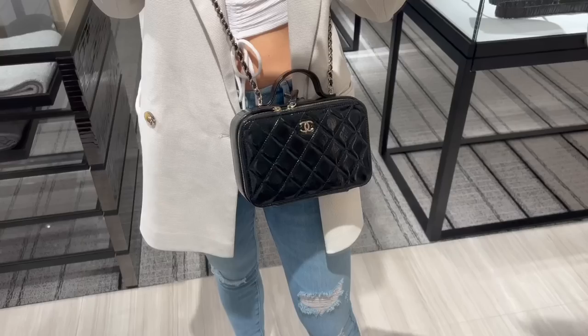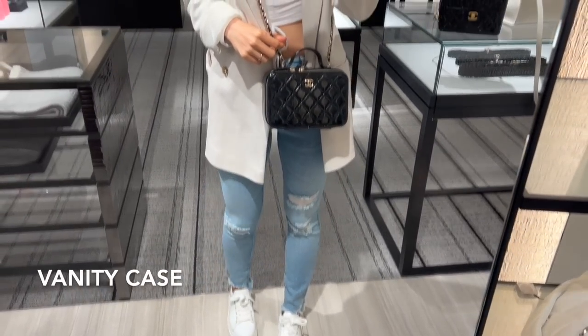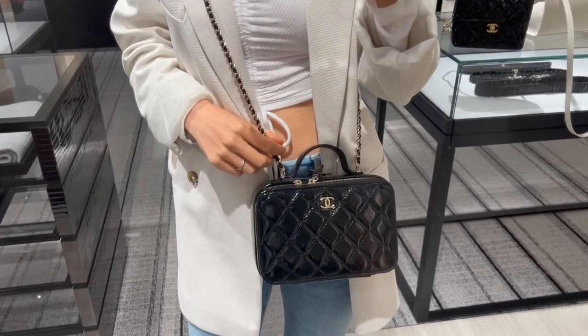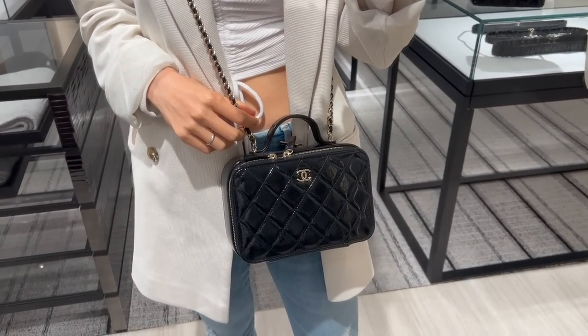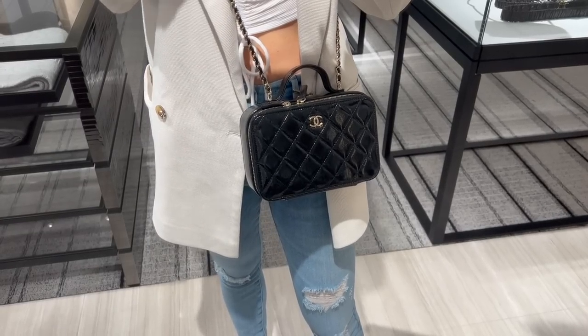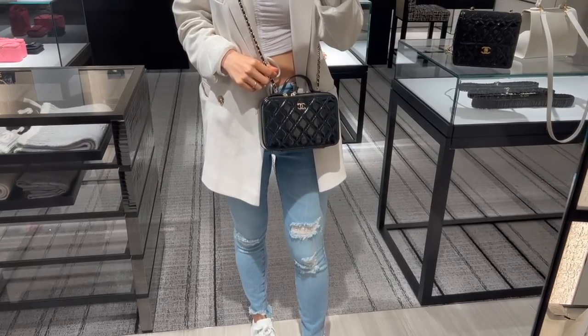This one is this season's vanity case in patent leather with gold hardware. It has a zipper opening on both sides of the bag, and you can open the back from both sides. The CC logo is only on the front of the bag. This one retails for $4,600.